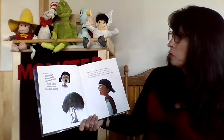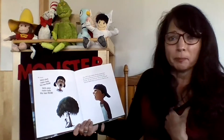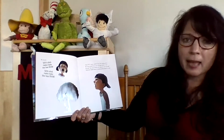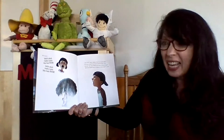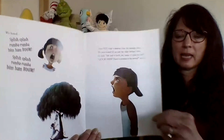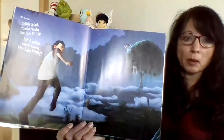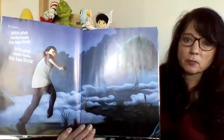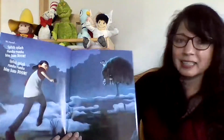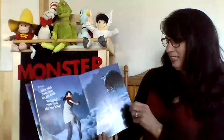Then out crept a shadow from the swampy place. We were scared till we saw our older brother's face. He said, 'Ma said to fetch it because it's time for bed.' 'Quick, there's a monster in the swamp,' we said. And we heard a splish, a splash, a rum-ba-rum-ba-bim-bam-boom. Do you see the dog in the tree?